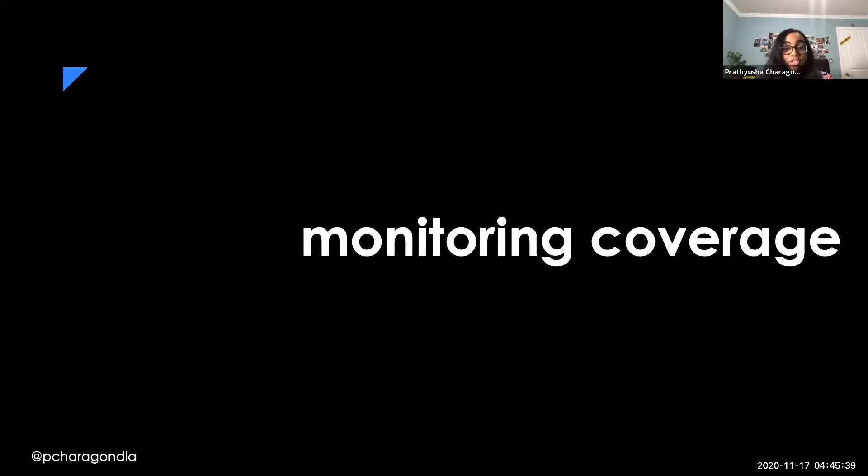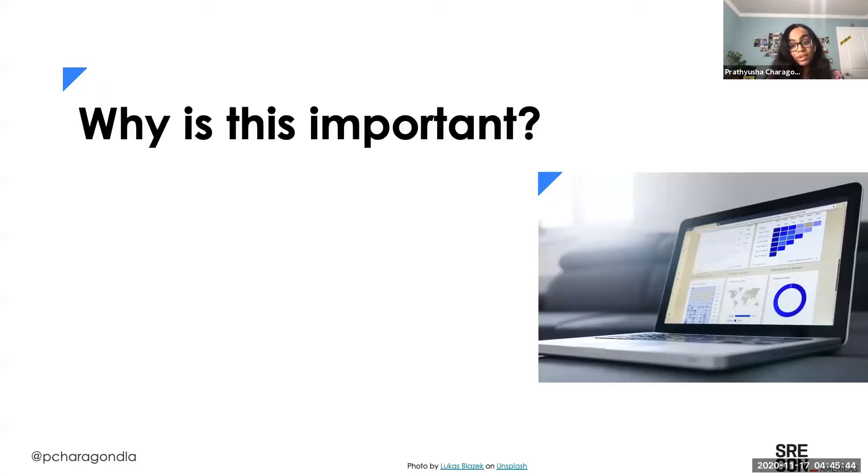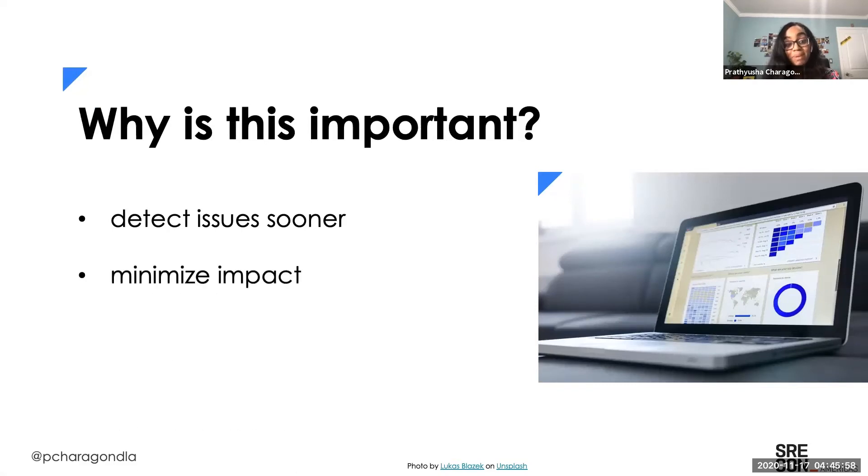This brings me to my next point: ensuring that we have sufficient monitoring coverage. Why is this important? Gaps in monitoring lead to outages not being detected sooner. If issues can be detected sooner because we have better monitoring coverage, we can minimize the impact and downtime of our service. Additionally, less impact leads to happier customers and more customer satisfaction — and what more incentive do we need for maintaining monitoring coverage than happier customers?